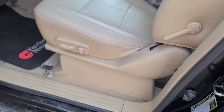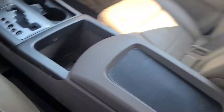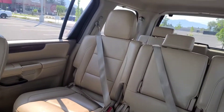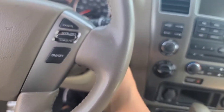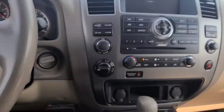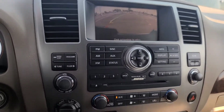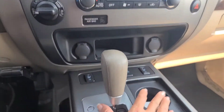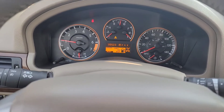We've got the light interior, power seats. Let me jump up in here. We've got the third row in pretty good condition. Starts up so nicely. We've got Bluetooth, backup camera, dual air conditioning, heated seats, and of course cruise control. It's got 99,503 miles.